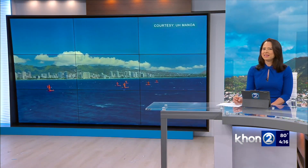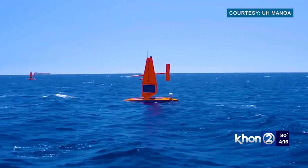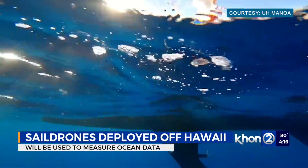The next time you're out on the water and see these little sailboats, they're part of a new UH project. The sail drones are unmanned surface vessels off of the Big Island, Maui, Oahu, and Kauai, used to measure data about the ocean.